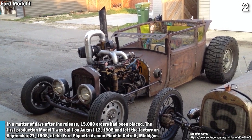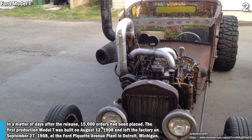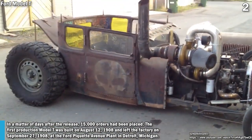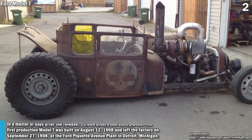In a matter of days after the release, a 15,000 order had been placed. The first production Model T was built on August 12, 1908, and left the factory on September 27, 1908, at a Ford Pickett Avenue plant in Detroit, Michigan.